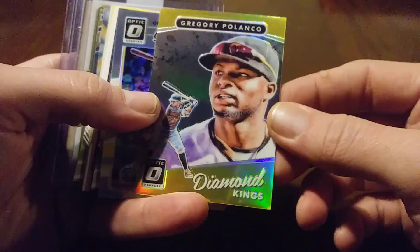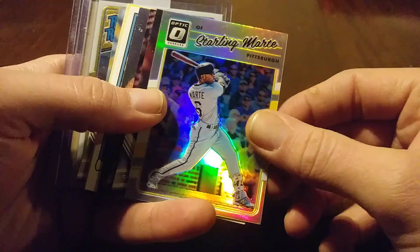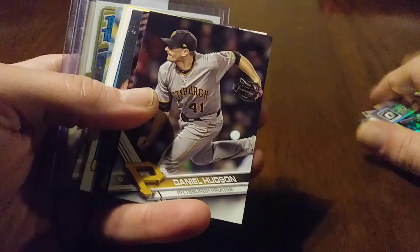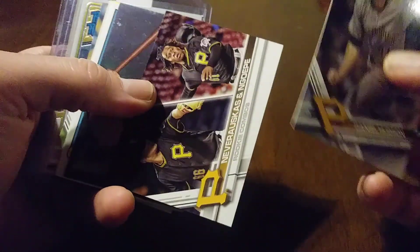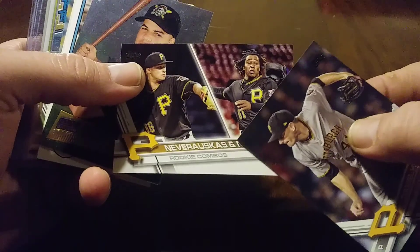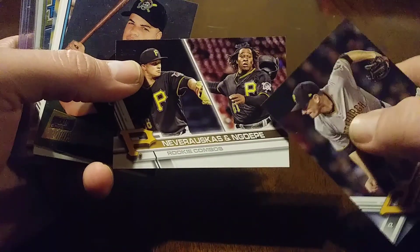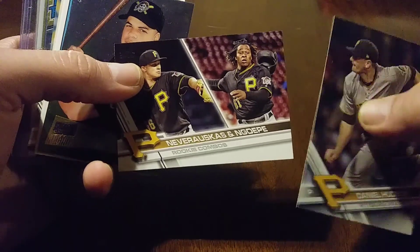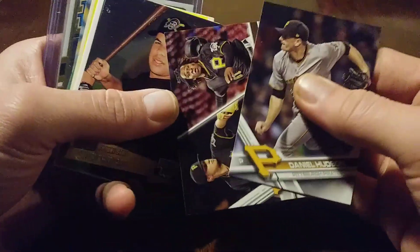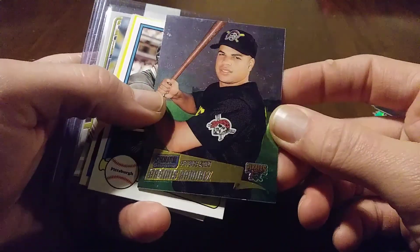This Polanco Prism version of the Diamond King. We got a Prism Marte, a Daniel Hudson, Gifton Gopé and Nevoroskas. Gifton Gopé was the first African-born player, I think, to play in a major league game — I could be wrong, but he's on that list somewhere.